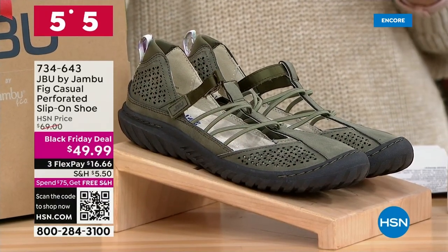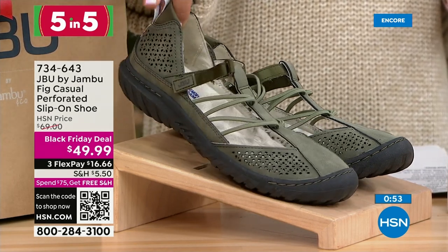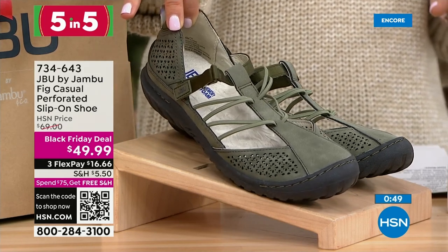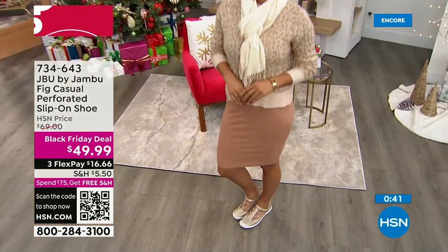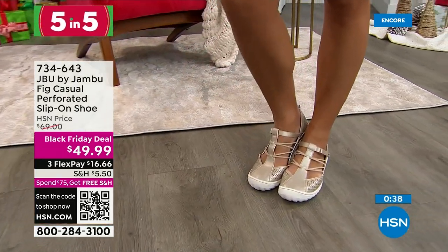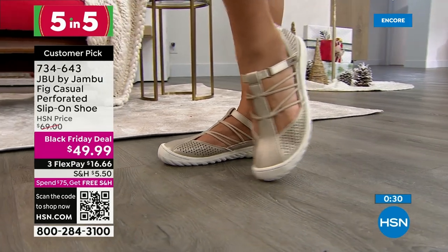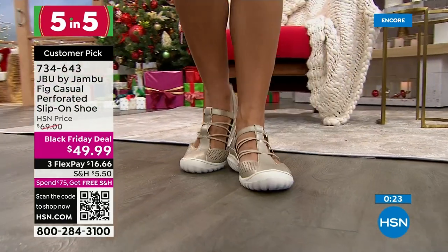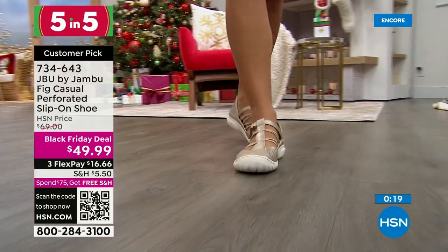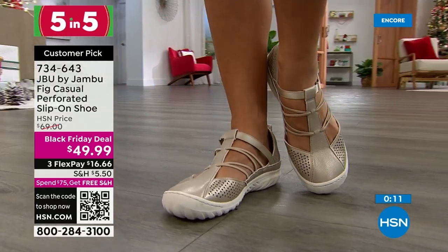Five more Black Friday deals — super speed shopping. First is the Fig, a perforated slip-on shoe. It was $69 until today — now $49.99. Available in sage, denim, and champagne, with medium and wide widths, sizes 6 through 12. It has a Mary Jane style with velcro around the ankle and bungee cords. The Fig has been one of the number one styles two years in a row — comfortable memory foam insole, great traction outsole, and a hook-and-loop closure for easy in, easy out.